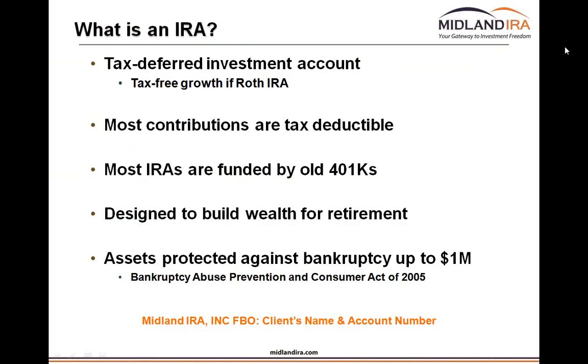I'm going to start with what an IRA is. An IRA stands for individual retirement arrangement. Really, at the end of the day, it's a tax-deferred investment account where the government gives you incentives to contribute, and in turn they allow you the ability to invest it in any way you choose without having to pay tax on those earnings on an annual basis. The only time you will pay taxes is when you take a distribution from the IRA account.